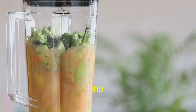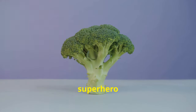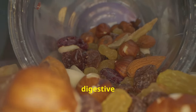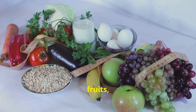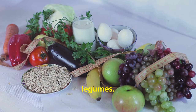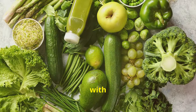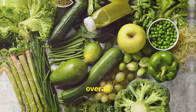Tip number two is all about nourishing your body with fiber. Fiber is like a superhero for your digestive system, including your gallbladder. A high fiber diet helps keep things moving smoothly through your digestive tract, preventing constipation and promoting regularity. Load up on fruits, vegetables, whole grains and legumes — think colorful salads, hearty bowls of oatmeal and lentil soup. These foods are packed with fiber and provide essential vitamins, minerals and antioxidants.